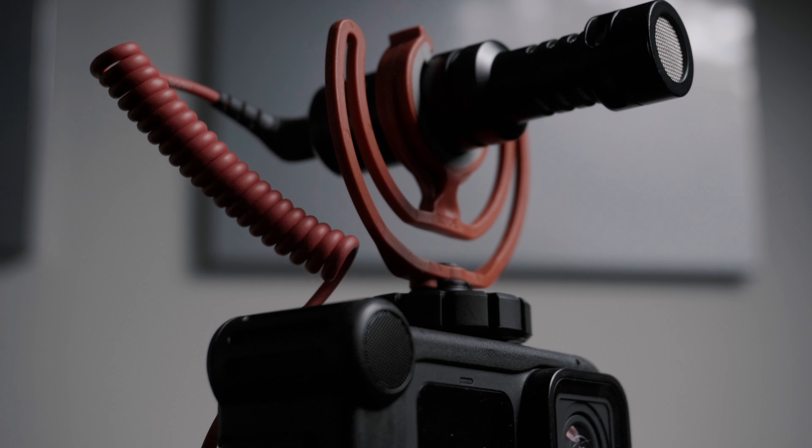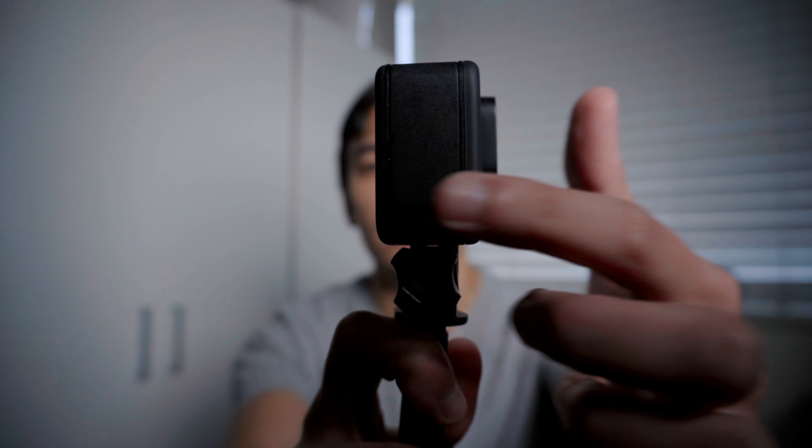The only downside to using the Rode Video Micro with this setup is that unfortunately the USB-C connector inside the mount sometimes would slightly come out. On the side of the GoPro you have a little flap responsible for where the batteries go, and that port on the bottom would tend to disconnect a lot from the actual mount itself, which would cause my GoPro to freeze. There were times where I would be recording and it would say it's recording but it was actually frozen, and the only way to fix it was to dismantle the whole thing. That's the only downside I found with this product.